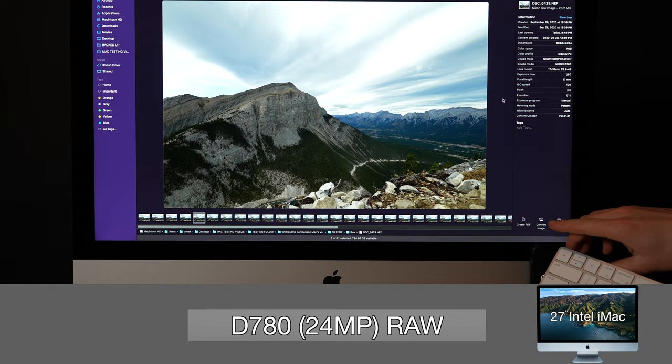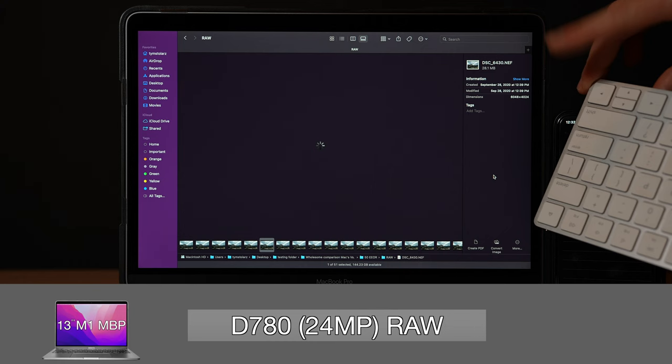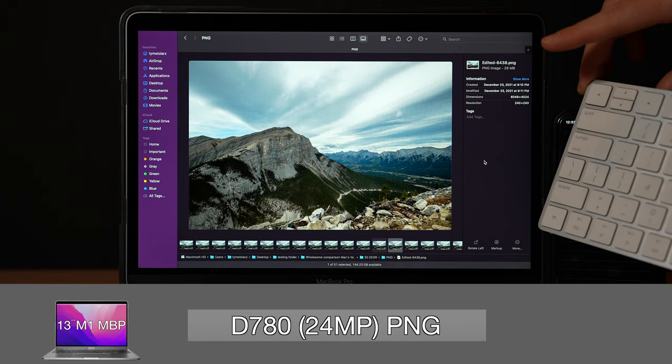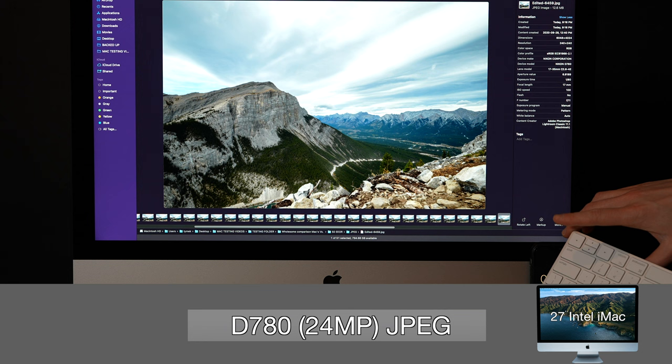I tried this round of tests with the Nikon D780, which slowed the iMac to a load time of 1.29 seconds for RAW photos. The M1 was a little quicker at 833 milliseconds. For PNG, the iMac took 1 second and the M1 was faster again at 667 milliseconds. For JPEG, the iMac took 250 milliseconds to preview the next photo, and the M1 previewed each photo without delay.